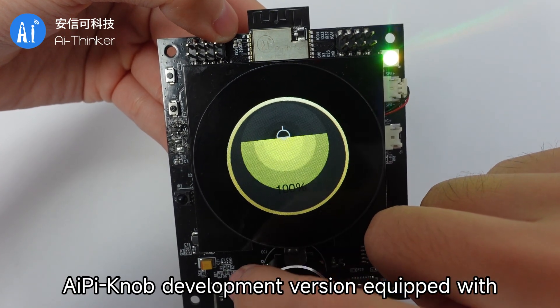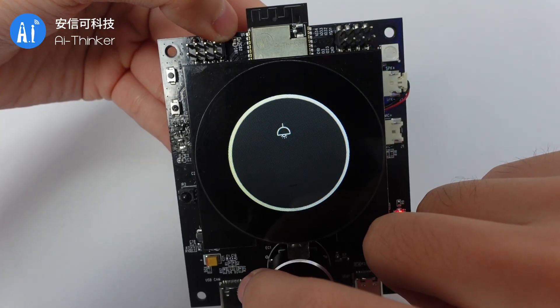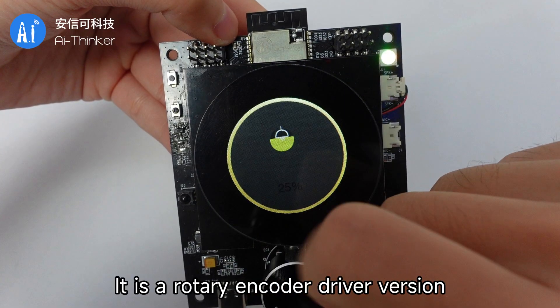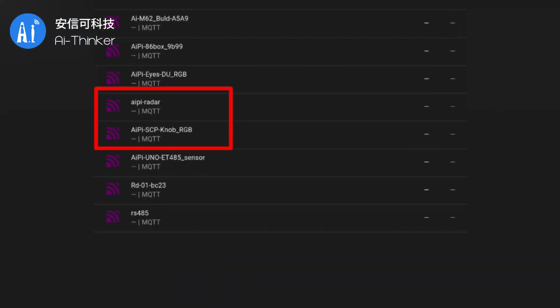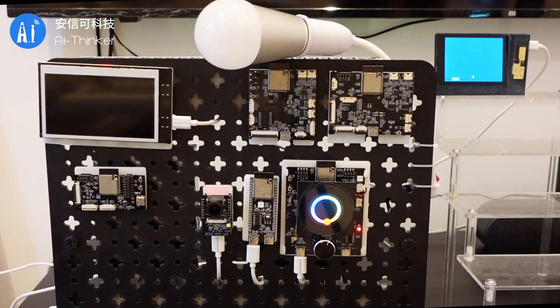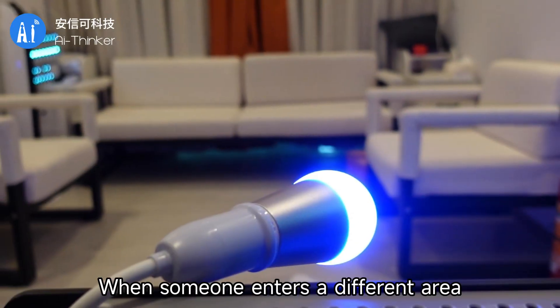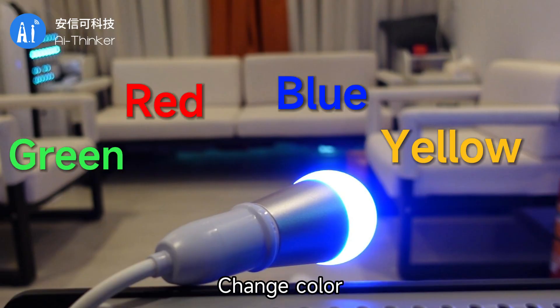The AIPyNob development version is equipped with a 1.28-inch round display — it is a rotary encoder driver version. Now, the XSHR platform connects with the bulb light. When someone enters a different area, the bulbs will, in turn, change color based on the precise positioning of the radar.